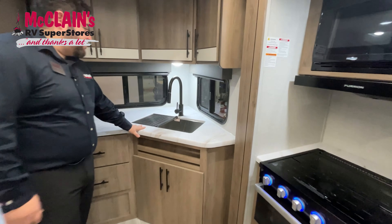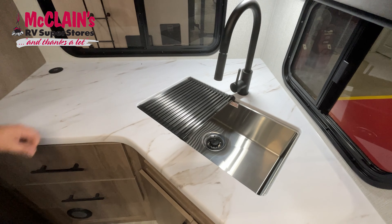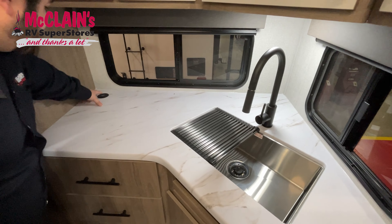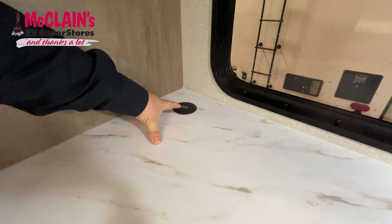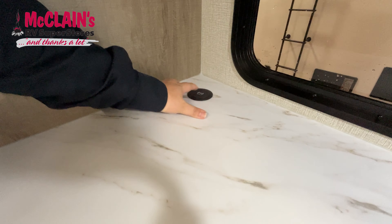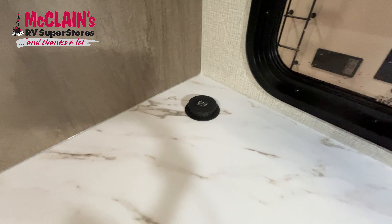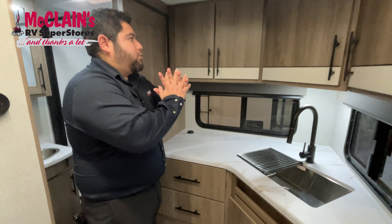Another nice feature is a corner kitchen here. You've got plenty of space to put your coffee pot or anything like that. They also have this new little feature — basically you have a wireless charging port. You sit your phone there and it'll be charging, or you can pop it up and have USB plugins as well. And like I said, storage everywhere.